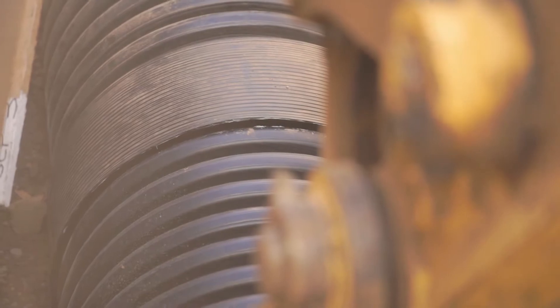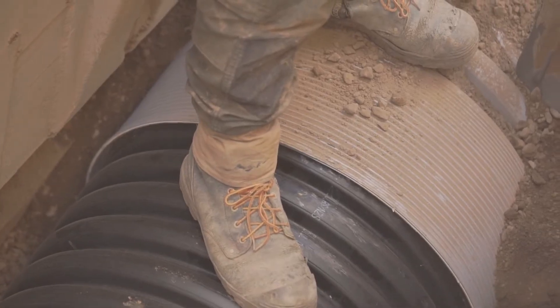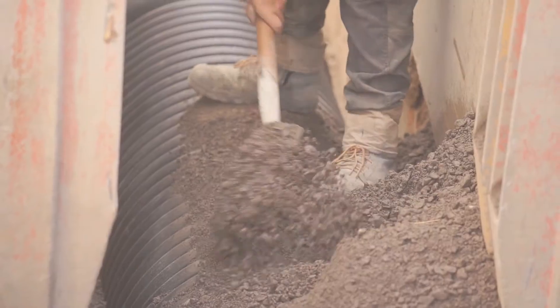The slightly bigger diameter, which we're working with here at the moment, we just use slings — we don't need to use chains to lift up. So it's a lot easier for the guys working in the trench, to move and maneuver around as required.